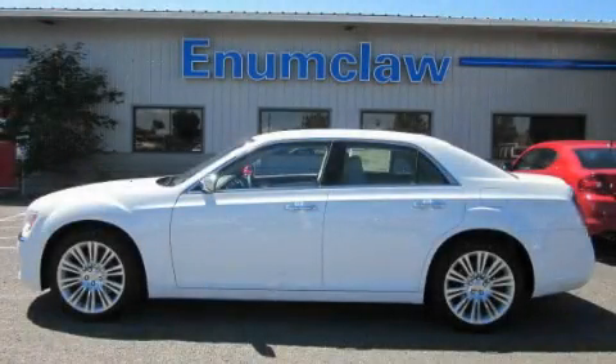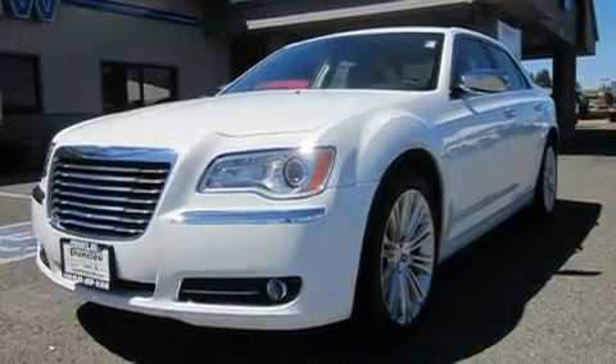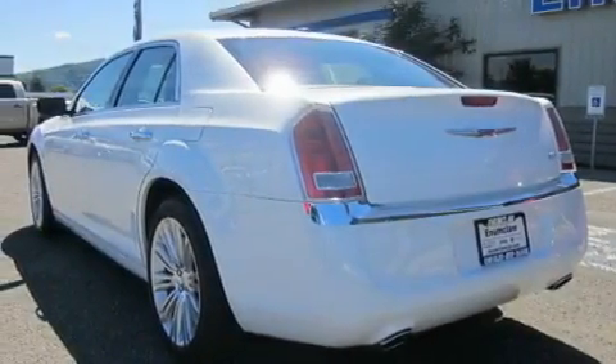This is a brand new 2011 Chrysler 300, a drive in shape that provides endless luxury. It has a 3.6-liter six-cylinder engine and an automatic transmission.